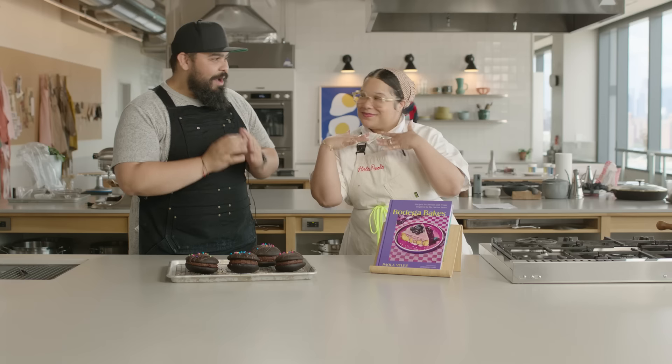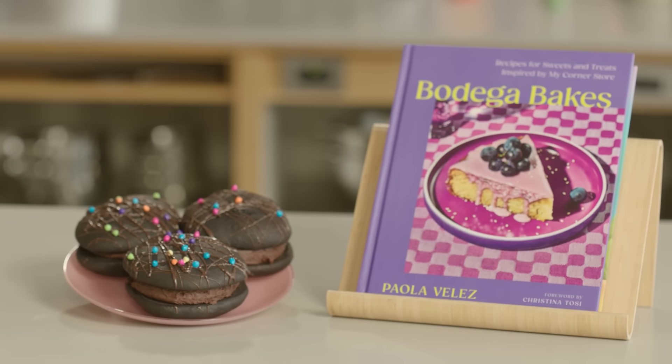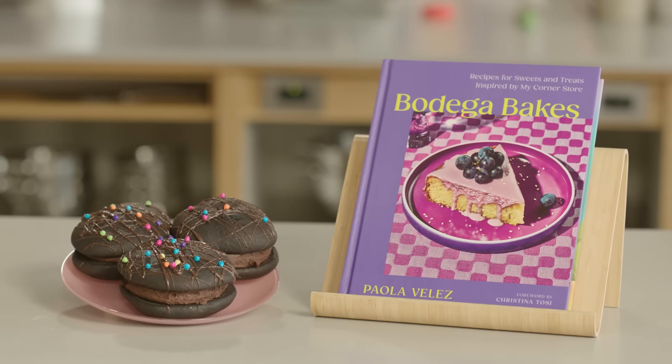It's Cesar with the Food 52 Test Kitchen and today I have a very special guest, Paola Velez, my favorite baker online. Today we're going to be making a recipe from my new book, Bodega Bakes. These are cosmic brownie whoopie pies and your life is never going to be the same.